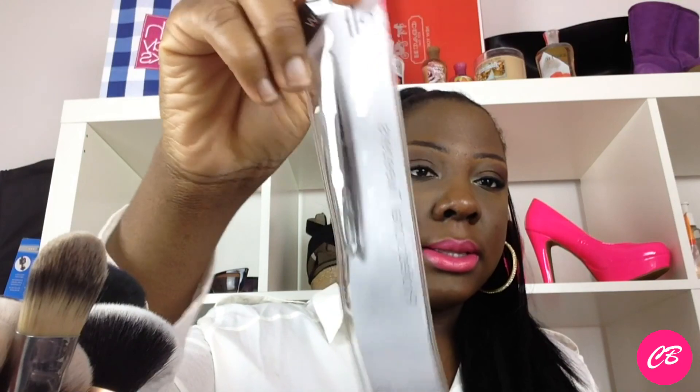I got some tweezers that I really needed because I have individual lashes and I can't apply them with my hands. I couldn't find any tweezers, so I picked up two.